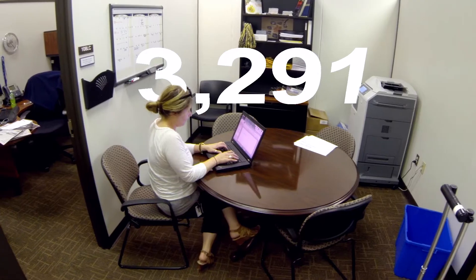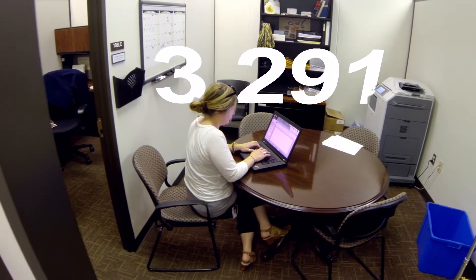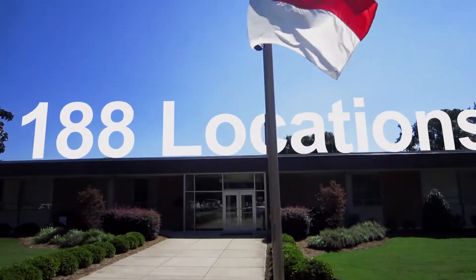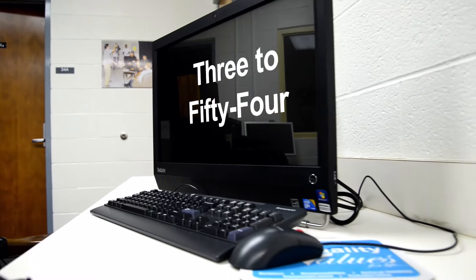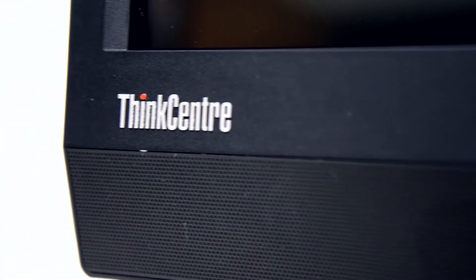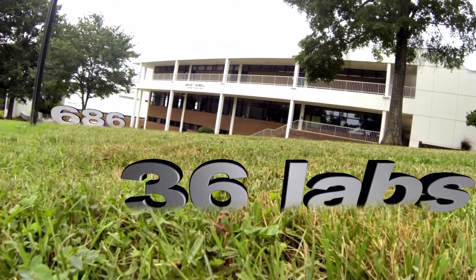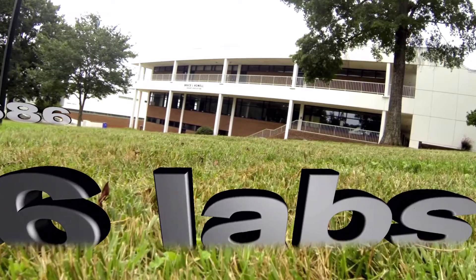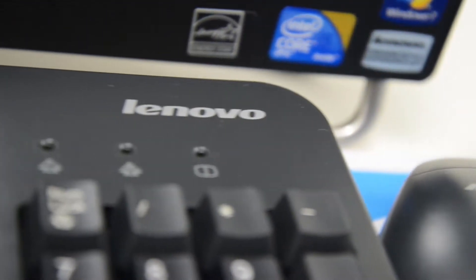Here are some stats. As of today we have a total of 3,291 student computers spread out in 188 locations in areas with as few as three and as many as 54 computers. In the past couple of years, almost all of the computer labs refreshed have been purchased from Lenovo. In student computers alone we now have 686 computers in 36 labs. Lenovo student labs now account for about 20 percent, or one in every five computers.